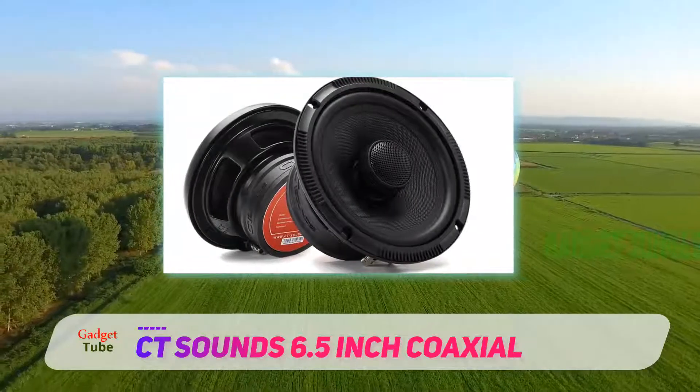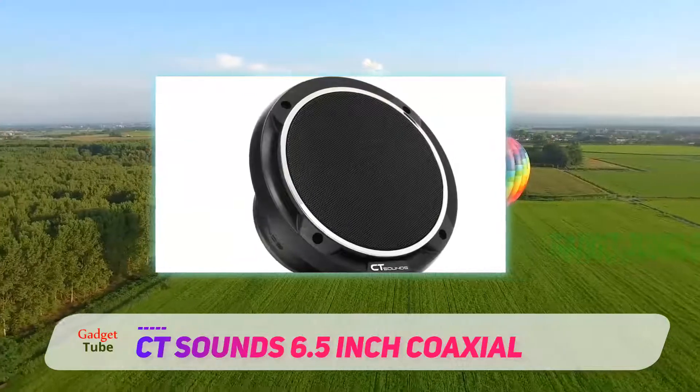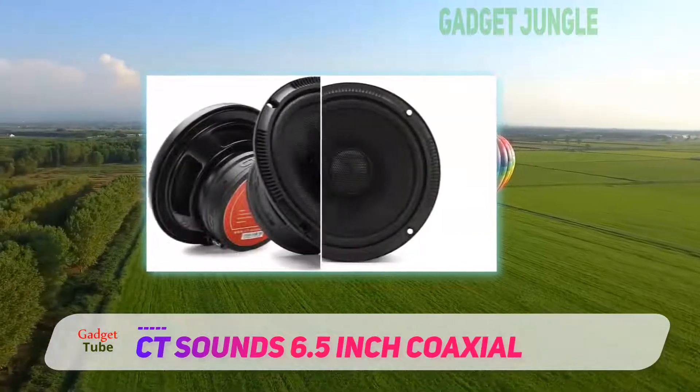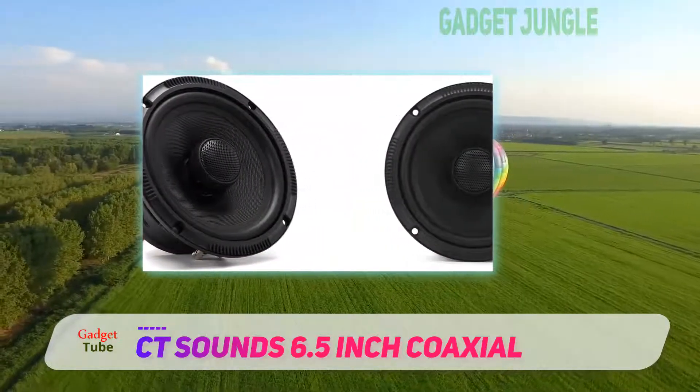In addition, this set includes two crossover networks for fantastic filtering. Many users rave over the build quality. While we don't recommend it, the speakers are built like a tank and you could probably drag them behind the car for a bit without causing significant damage.